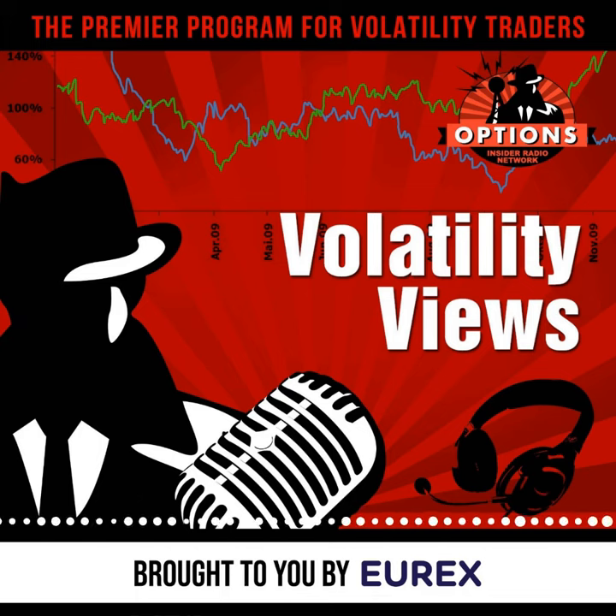Historically, the front month VStocks future has been more reactive to global volatility events than VIX. It is at a slight premium right now to VIX, but I do think you're being given some opportunities to get long volatility in a part of the world that is closer to a lot of the problems than we are right now.